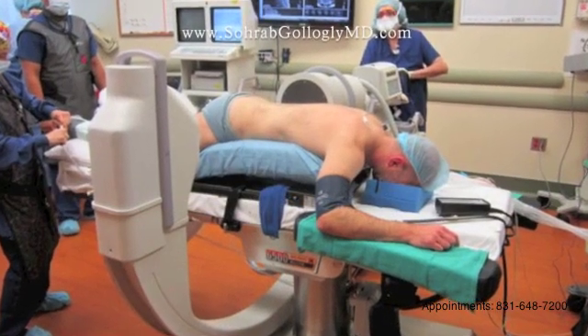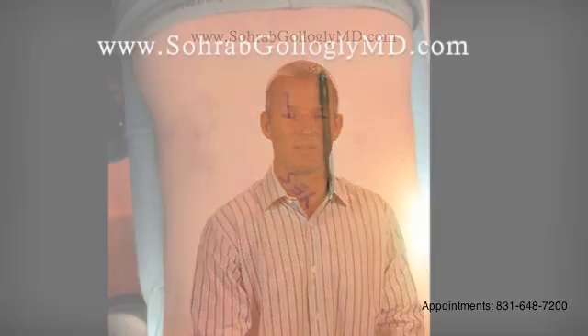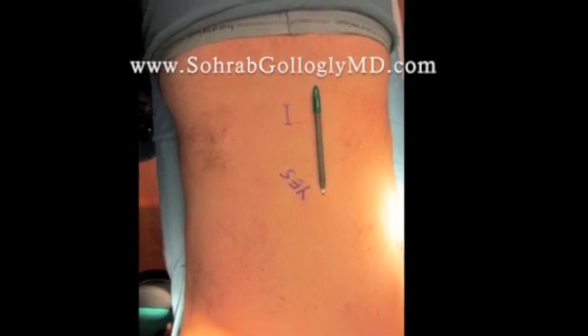We use an intraoperative x-ray machine to take a picture of the spine to make sure that we are operating on the correct level. We also have the MRI scan in the room during the operation so that we can correlate what we see on the patient's MRI scan with what we see during the procedure. We mark the level of the incision on the skin with a marker, and then we use a special type of soap to sterilize the skin prior to surgery.